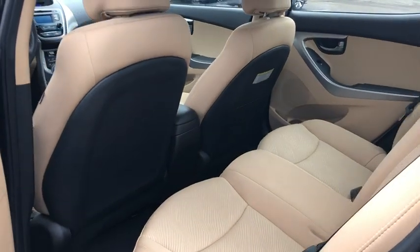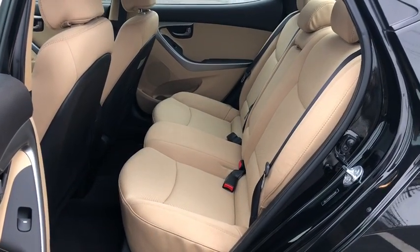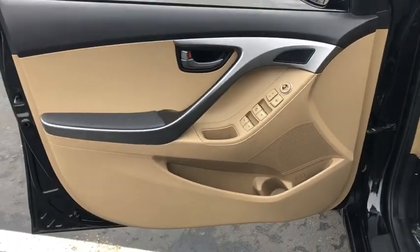Intermittent wipers, tachometer, cargo area lights, airbags, front stabilizer bar, daytime running lights, brake assist, emergency trunk release, body color door handles.